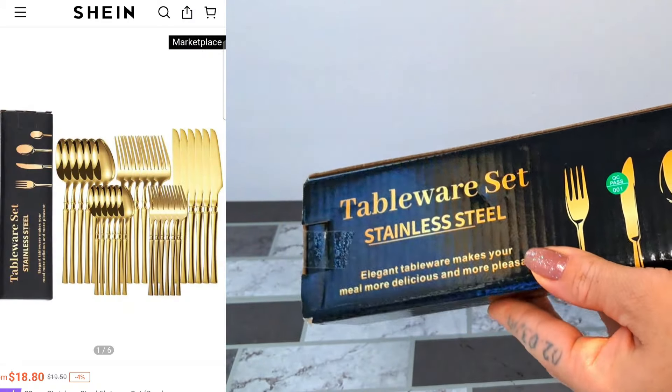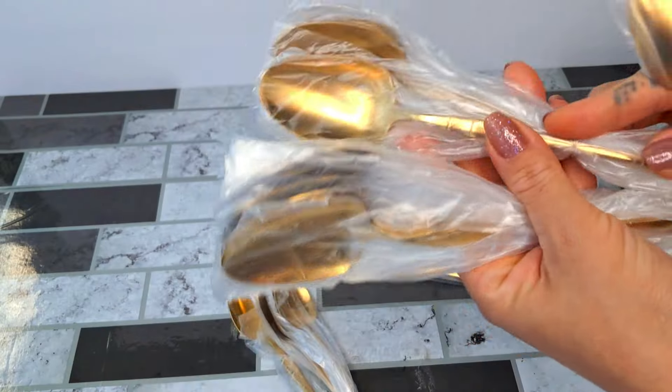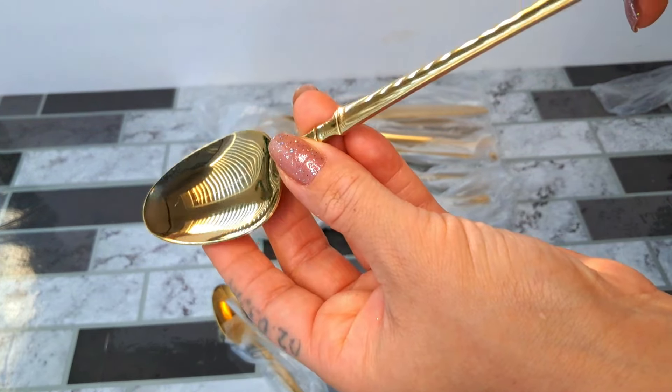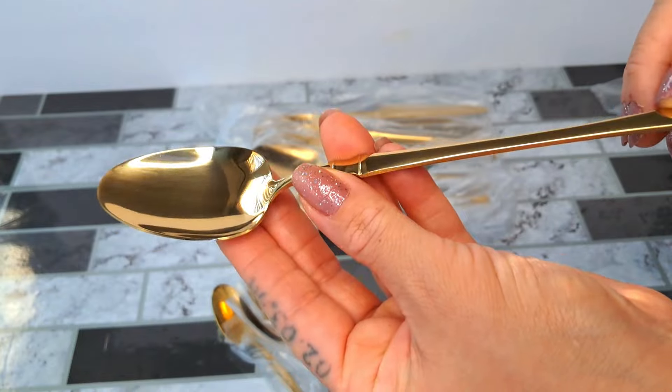Next I received this tableware set and it is gold stainless steel. They are strong and beautiful and I highly recommend.